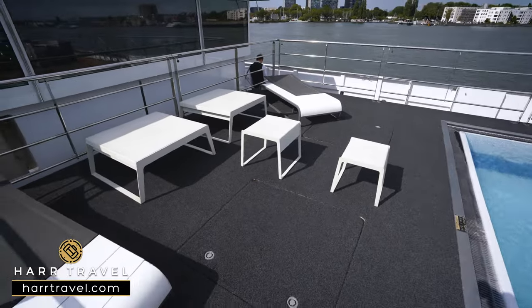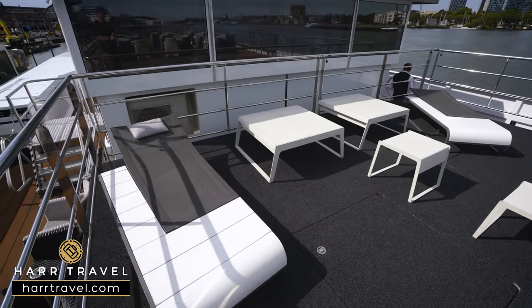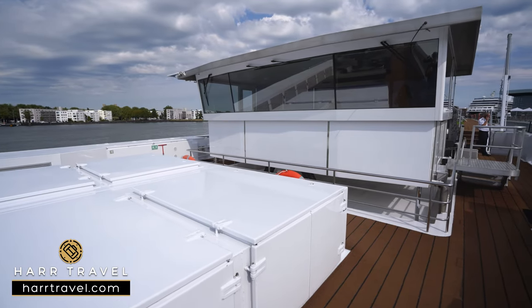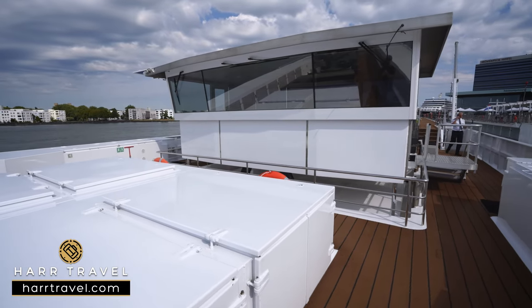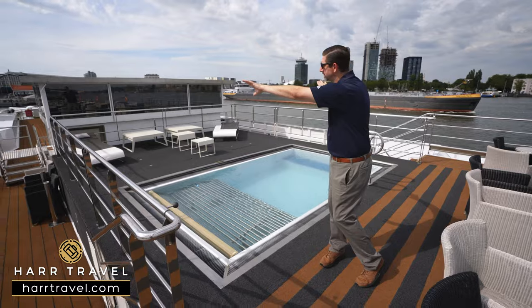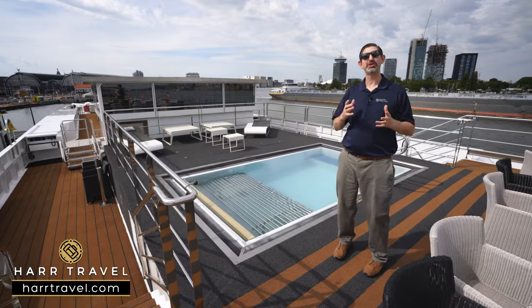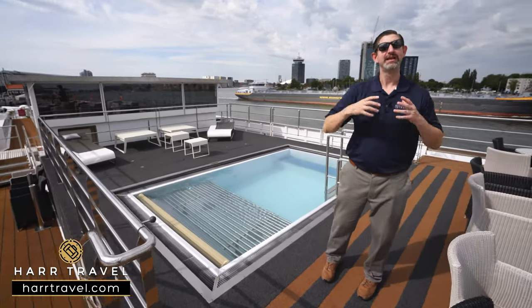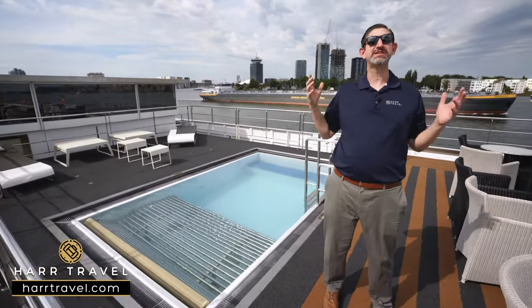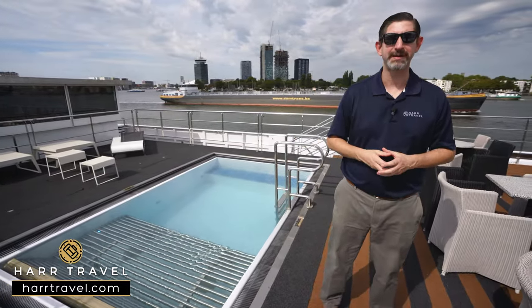Right in front is the bridge, which is also on hydraulics. That's where the captain is going to be. He has the ability to navigate from either side of the wings of the bridge as well. So wherever you're heading on the rivers, it's sure to be exciting as you go through the locks, the scenic areas, and of course just sit out here enjoying a nice glass of beer on a beautiful day — there's no better spot to be.